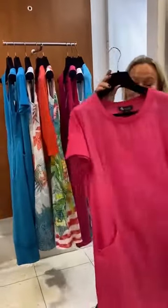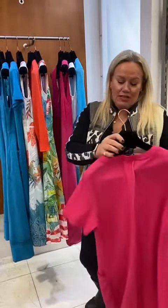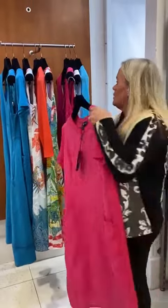We loved it so much we got it in pink too. What's not to like about this? And the price point is really good — £110 on the short, £115 on the long.